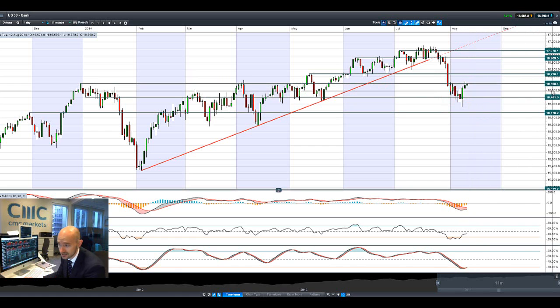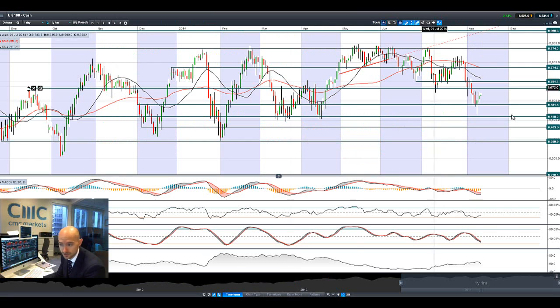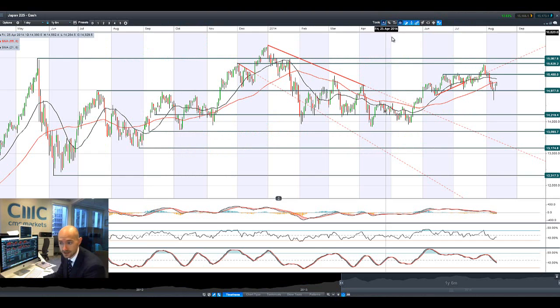That's where we are with the US30 at 16,598. Basically 16,600 is the potential short-term resistance. Looking at the UK100, we've still had a good run, right there in the middle of two ranges. Closing in on potential resistance at 6,666, with potential support remaining at 6,581.